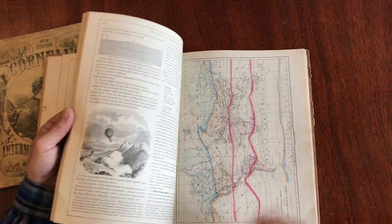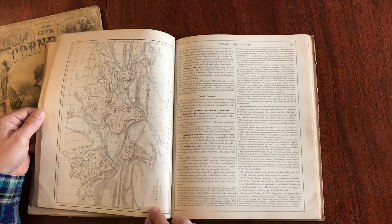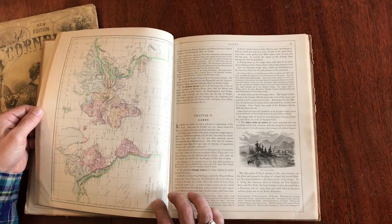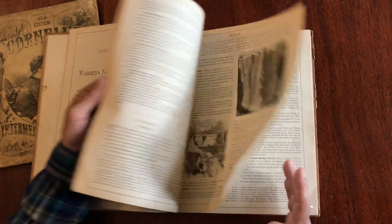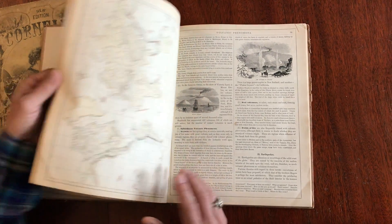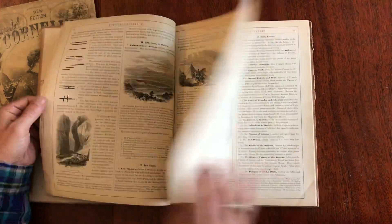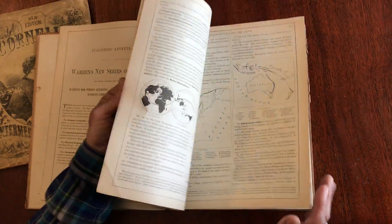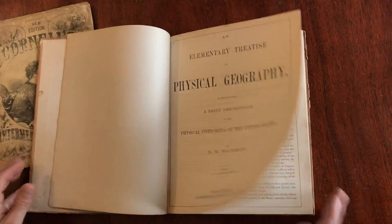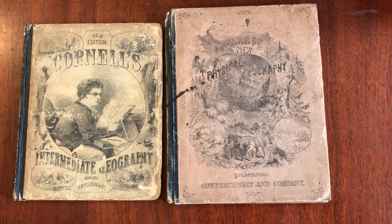And here is isothermal lines and zones of physical climate. The atmosphere. Ocean current map. Very interesting. Rivers and lakes. They're done by this German — right here — Steinwehr. And here is mountains, and so on. This pair of mid-19th century geographical school books is available now online from me, Brian DiMambro.